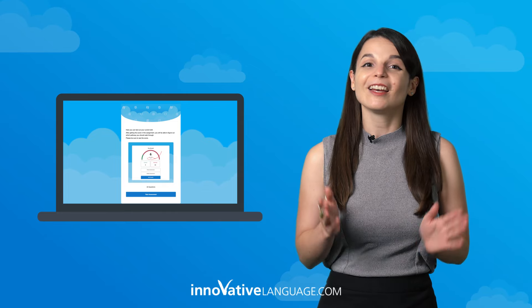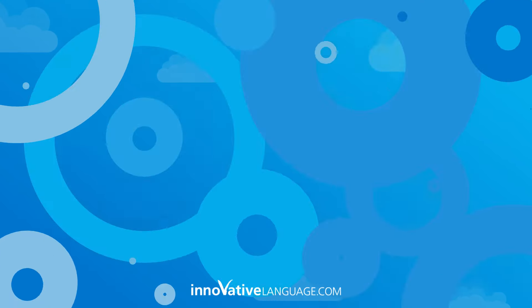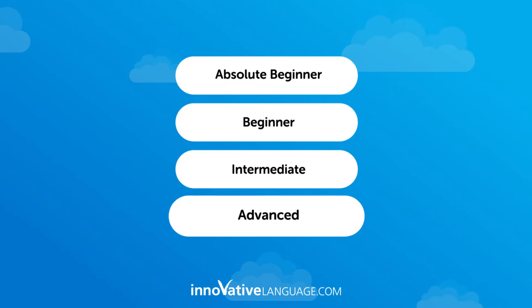But we have good news. This month, our team of teachers designed a free assessment test to, one, determine your actual learning level — absolute beginner, beginner, intermediate, or advanced.